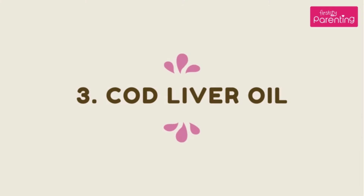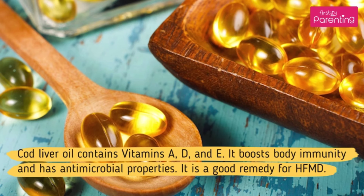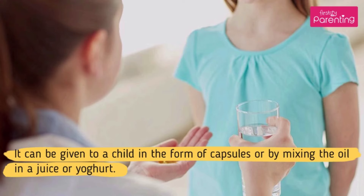Home Remedy No. 3: Cod Liver Oil. Cod liver oil contains vitamins A, D, and E. It boosts body immunity and has antimicrobial properties. It is a good remedy for HFMD. It can be given to a child in the form of capsules or by mixing the oil in a juice or yogurt.